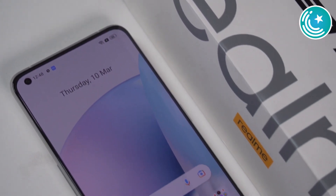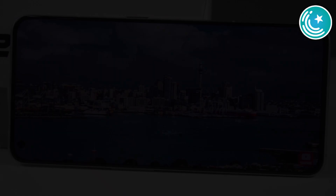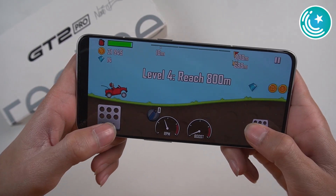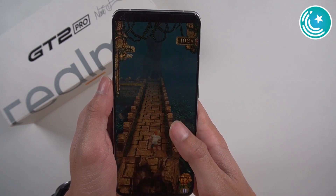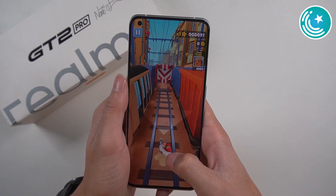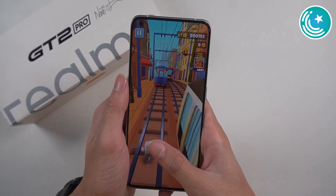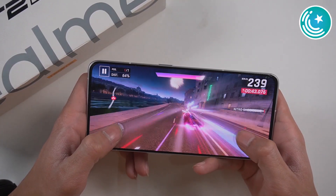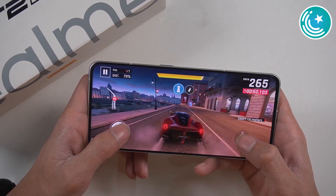If we talk about the display, you have a 6.7-inch WQHD LTPO 2.0 display with a 120Hz refresh rate, 1000Hz touch sampling rate, and HDR10+ support. The peak brightness of the screen is 1400 nits. So the Realme GT2 Pro definitely has a flagship-level display, making the gaming experience and multimedia experience excellent.